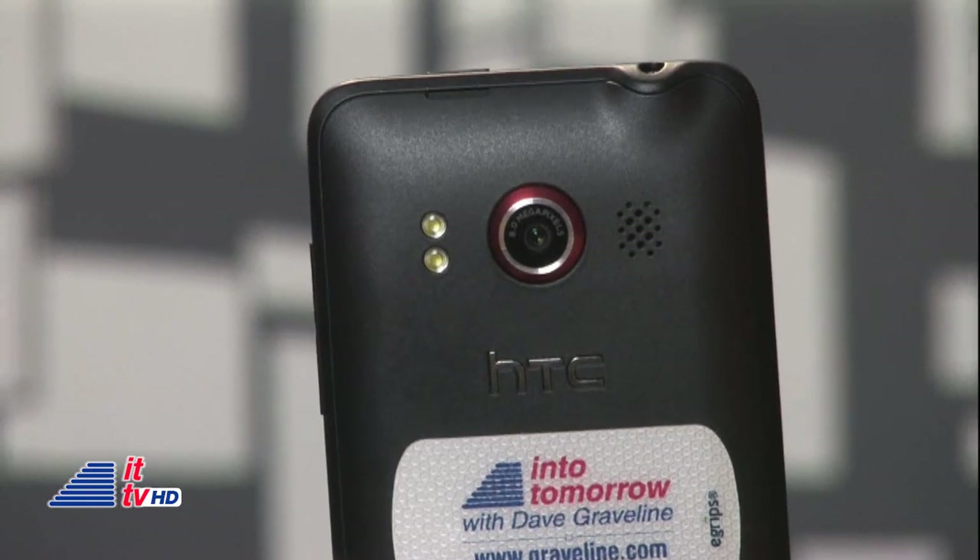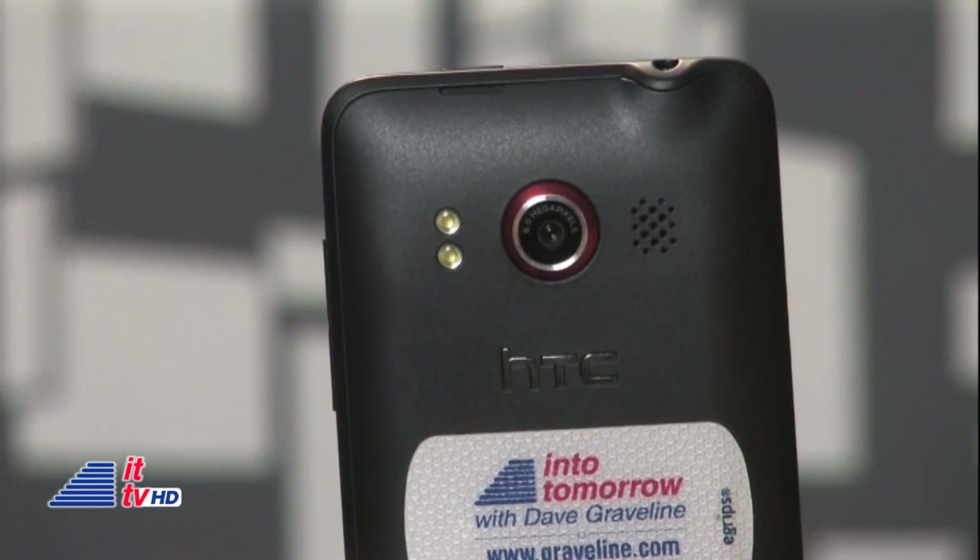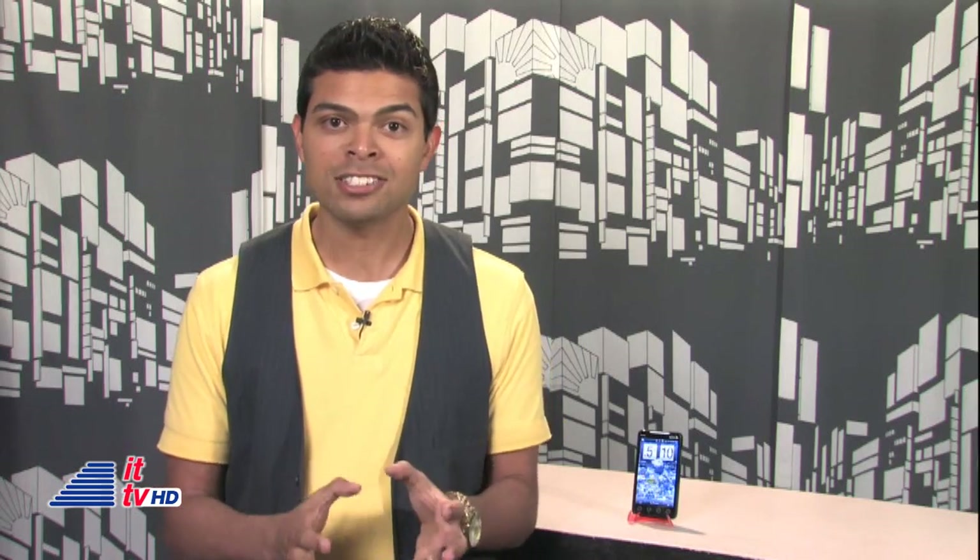If you don't have access to 4G, no worries — you can easily downgrade to 3G. And that's a good thing, because 4G is a battery hog. For those photo-holics, the EVO has two cameras: one 8-megapixel in the back with dual LED flash and 720p HD video recording.